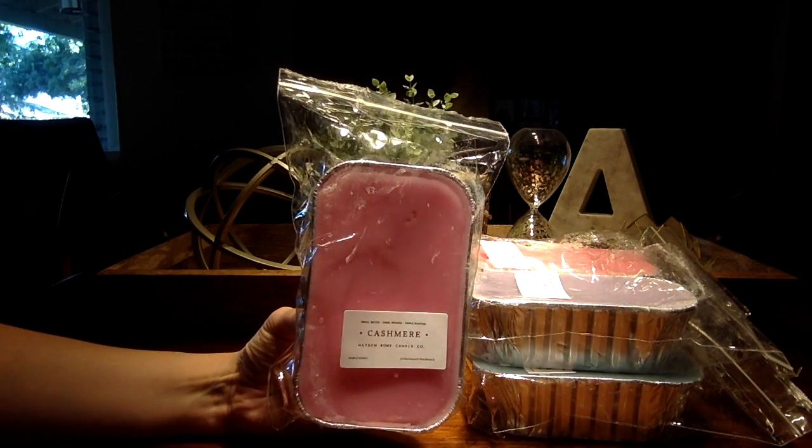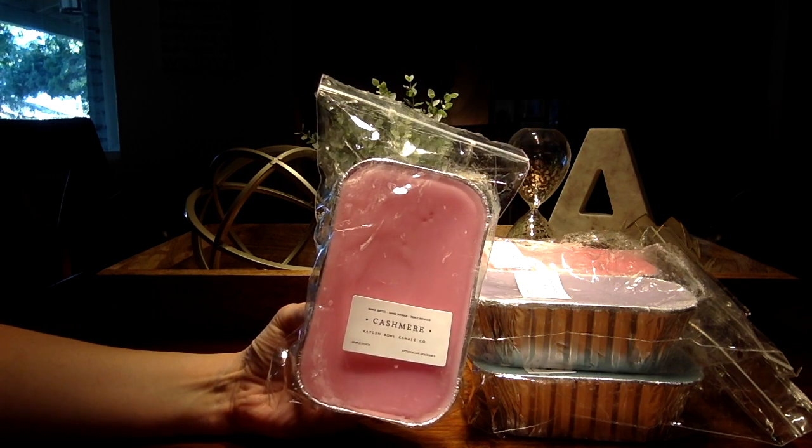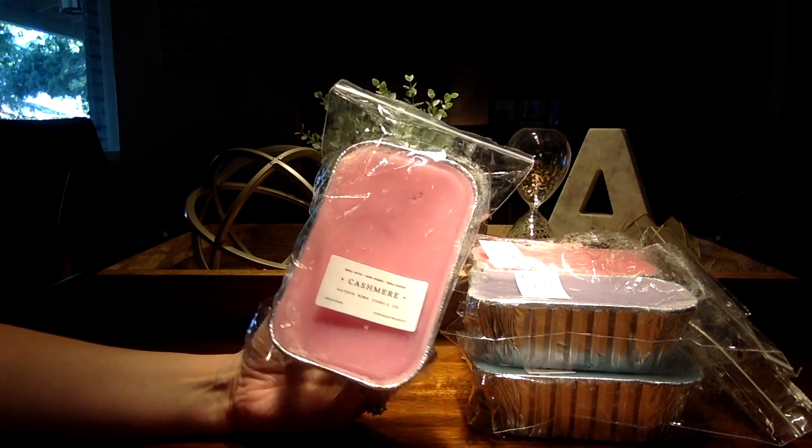Next up we had Cashmere, which I had never seen before, but I generally like Cashmere. So far this is really light. I smell a slight perfumey note, but not very strong, so I'm anxious to get these cut up and melting and see what it's like.